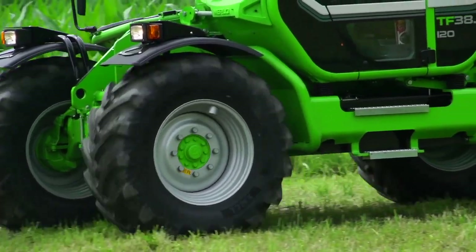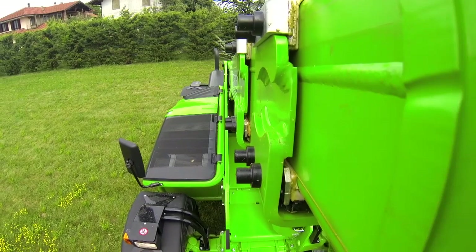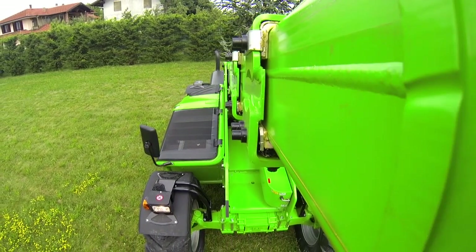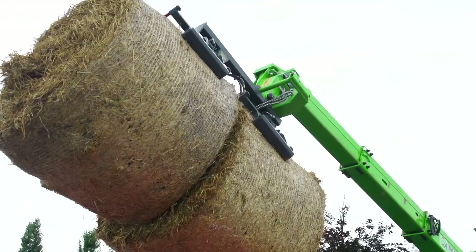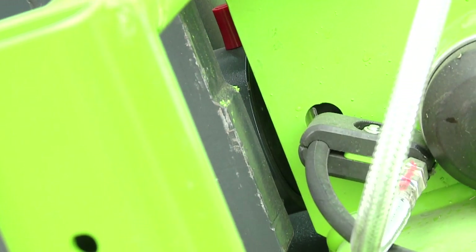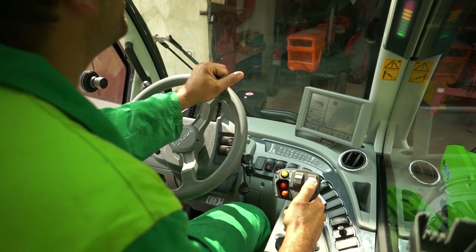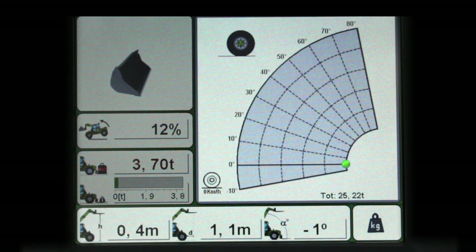The dynamic load control function is able to calculate and handle parameters such as extension speed, the angle at which the arm operates, the distance and weight of the load, and recognition of the equipment. The fields provided in the display show the longitudinal and stability index for the machine, the maximum permissible load, the geometric operating configuration and the load lifted.